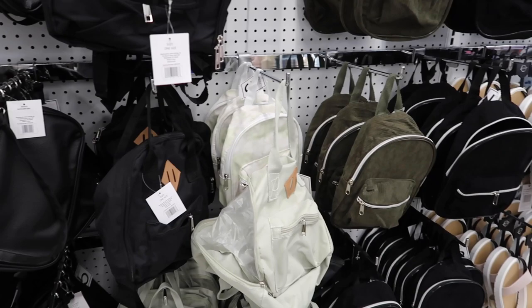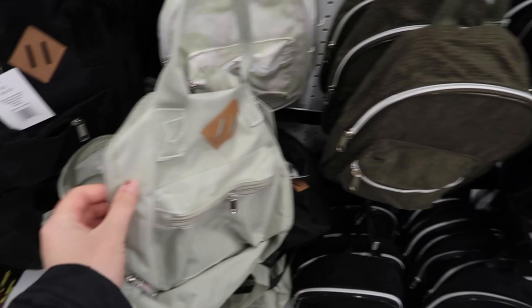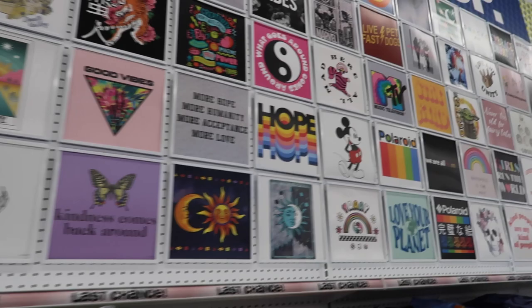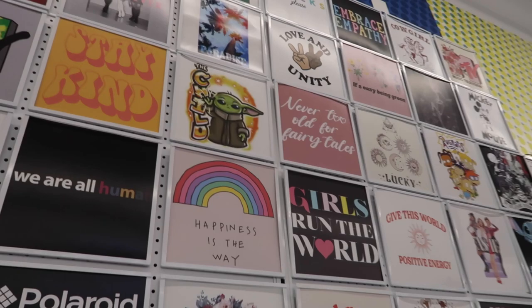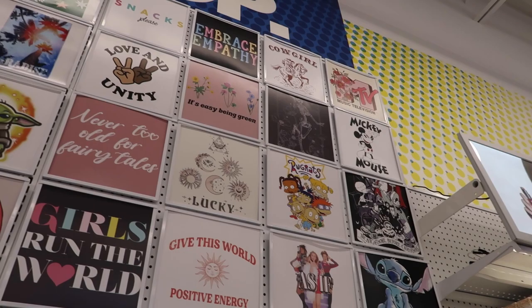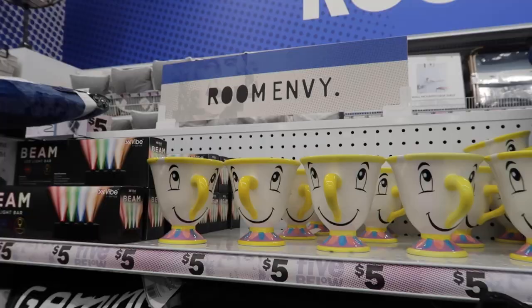There are tiny backpacks for $5 — might be cool to use as park bags; you could even add pins or paint on them. Look at the shirt wall — there's classic Mickey, and this Grogu design looks like it's spray painted. Lots of vacation-style shirts and a Stitch one. A great spot for Disney bound outfits.